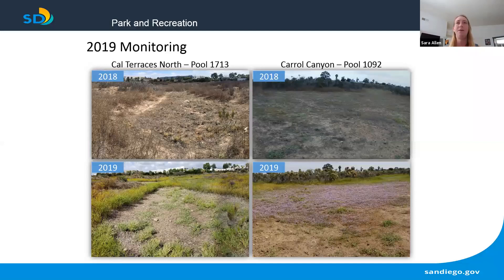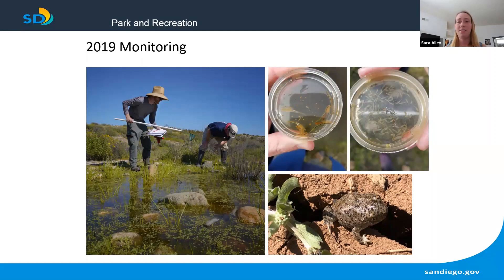A similar story for vernal pools: in 2018, we had very few pools that held water for a significant amount of time, whereas in 2019, nearly every pool was filled and held water for quite a while. The top photos show the pools in spring 2018, and the bottom photos show the same pools in spring 2019 — the difference is striking. 2019 was also a great year for monitoring vernal pool wildlife, including San Diego fairy shrimp, riverside fairy shrimp, and a young spadefoot toad in one of the soil cracks in the vernal pools.